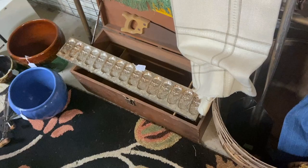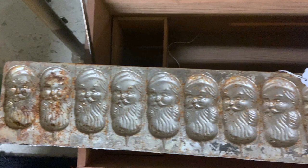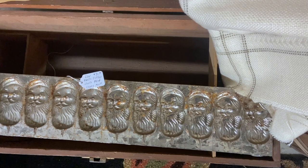This is a really cool Santa head candy mold, priced at $90. Looks like it's from the 1950s — you could have had a couple of dozen Santas. I just love the way they repeat. That would be really fun in a Christmas display.